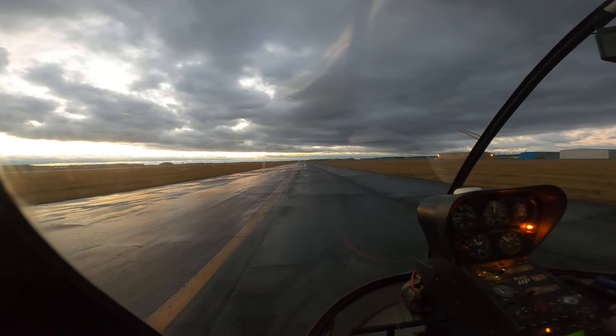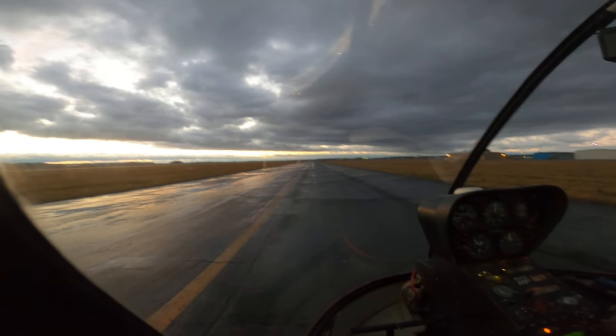Gotta wait for it to quit sliding. All right, we'll roll my throttle back up.